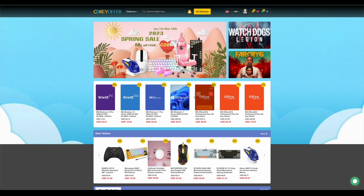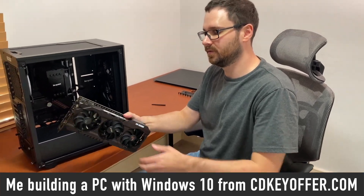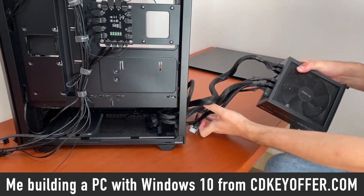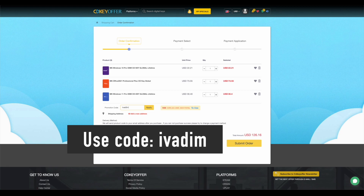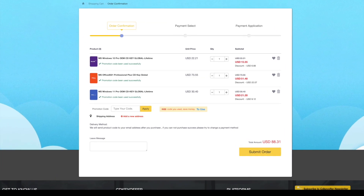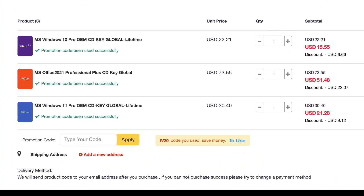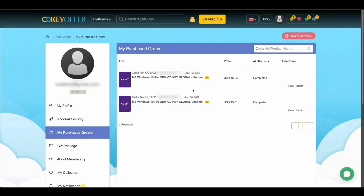CDKeyOffer.com is my number one choice for when I need to buy a cheap Microsoft software key. They are a reliable provider of affordable keys to me, my friends, and the channel community for over two years now — highly recommend it. Use my discount code IVADIM to get 30% off an already amazing price, and grab yourself a Windows 10 Pro for $16, Windows 11 Pro for $23, or Office 2021 for just $52. You can use PayPal for fast and secure payment and get your key instantly.